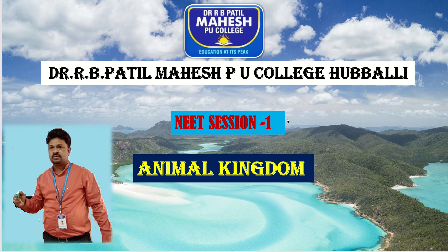Hello students, in today's session let us start with the NEET session 1, pertaining to the topic Animal Kingdom. I am Prakashis Karegoda, and I will be dealing with the topic Animal Kingdom.